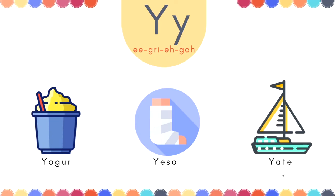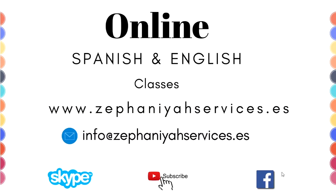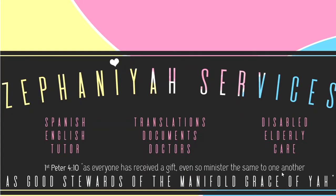Has aprendido tres palabras con la letra Y. Have a good day. Stay tuned for future videos and thank you for watching. Ya bendiga. Ya bless. Bye for now. Thank you.